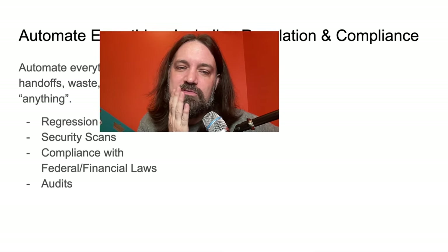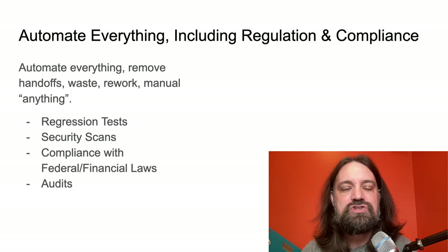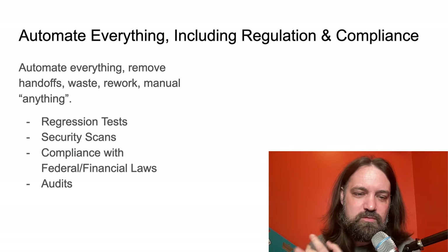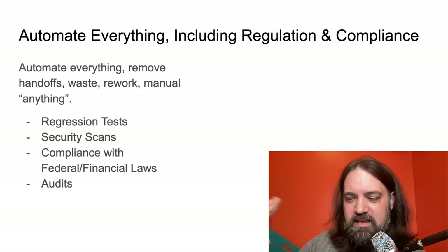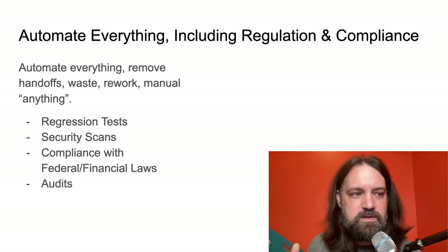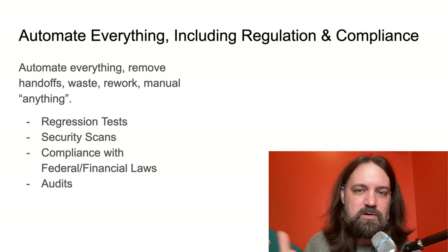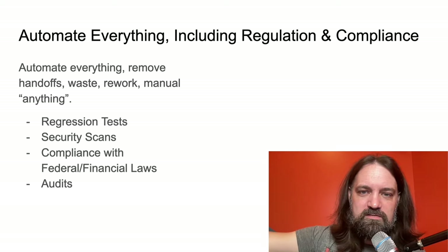When you automate everything, you're trying to remove handoffs, waste, and rework. Handoffs mean things like giving code to QA, to someone to sign off, or to cybersecurity to validate a particular build at a particular time. Waste would be: I build all this UI and then the backend developer comes back and says the APIs have changed because of intimate knowledge of the database, so I have to rework everything to make it work.